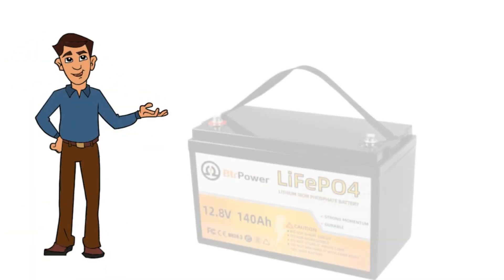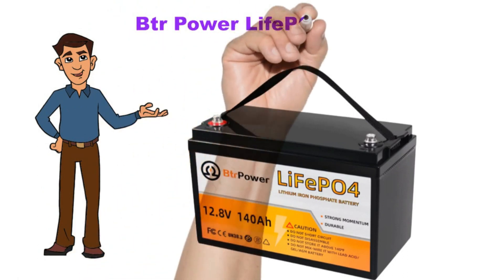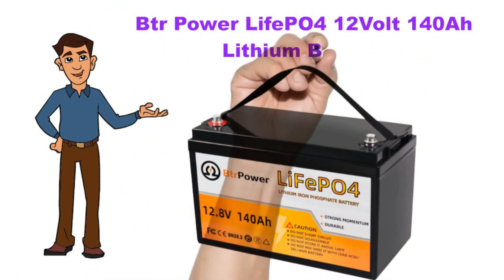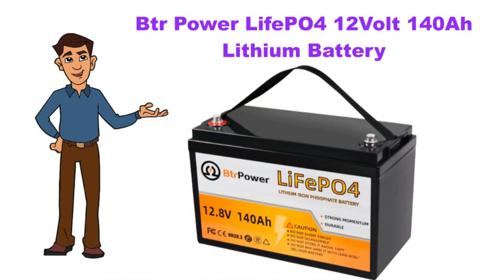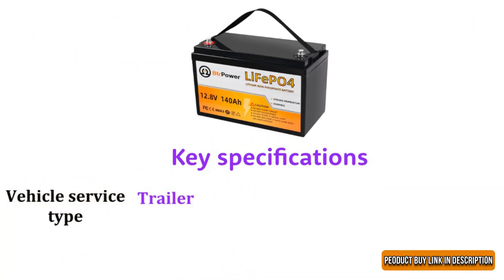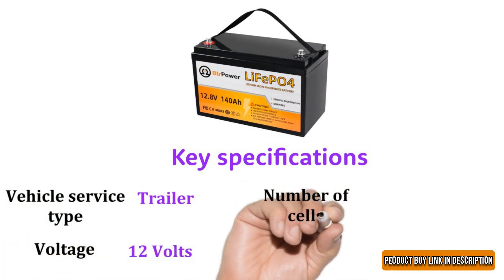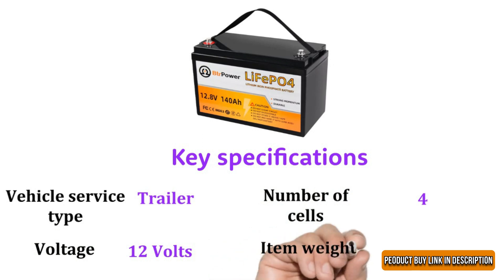We're discussing the BTR Powerlife LiFePO4 12-volt 140 ampere-hour lithium battery. Key specifications: vehicle service type is trailer, voltage is 12 volts, number of cells is 4, and item weight is 32 pounds.